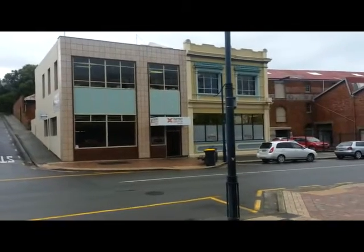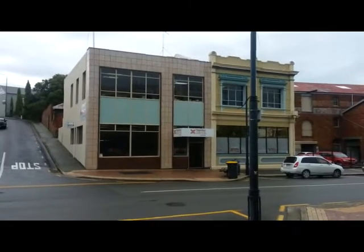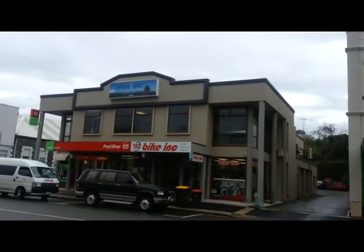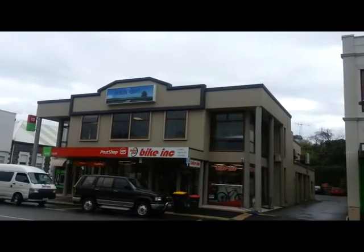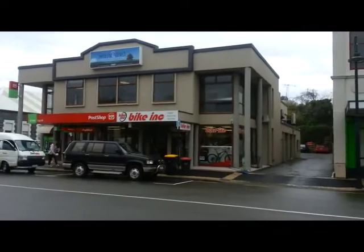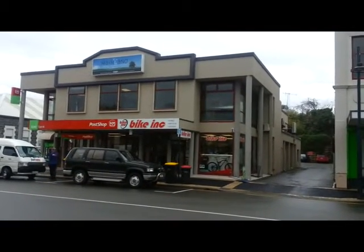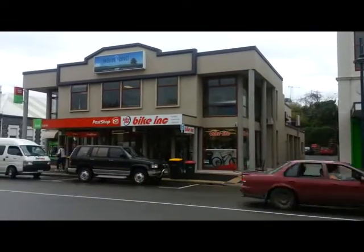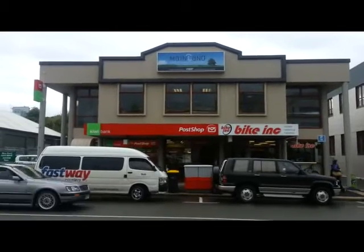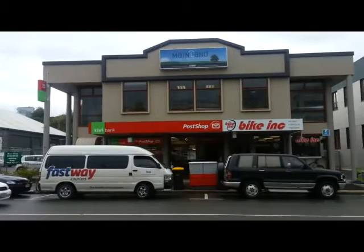Across the road on the other side we have another law firm called Timpany Walton. Looking at another building: Mainland Insurance, Mortgage and Investments are on the top floor; on the bottom floor is Post Shop and Bike Inc. This is also the home of Kiwi Bank in Timaru — Kiwi Bank is in there also.